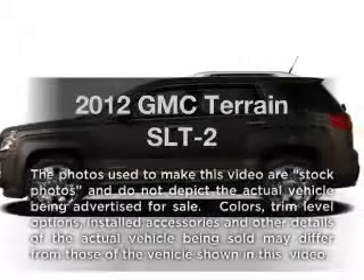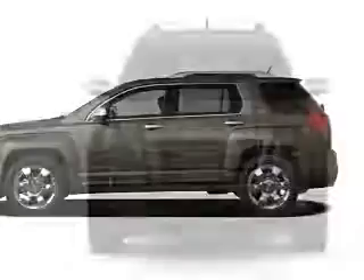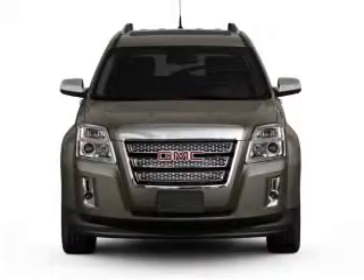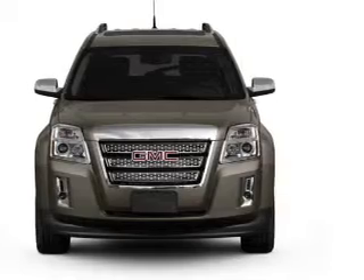Check out this 2012 GMC Terrain. If you're looking for an automobile with great attributes, look no further. With a solid 6-cylinder engine connected to a smooth shifting 6-speed automatic transmission,